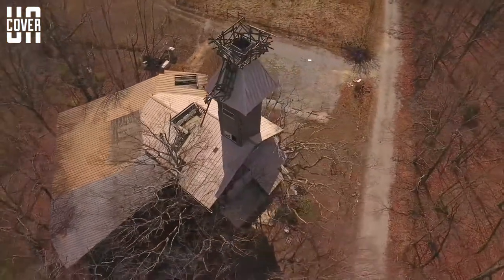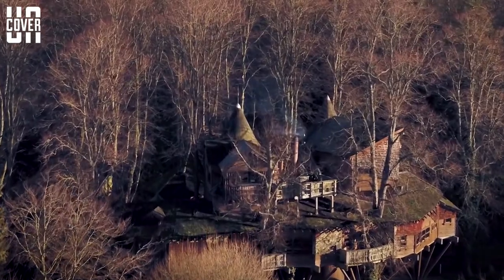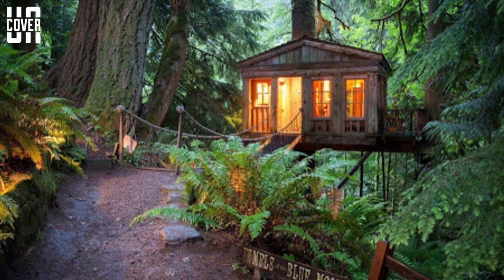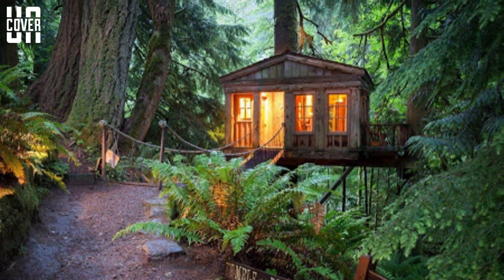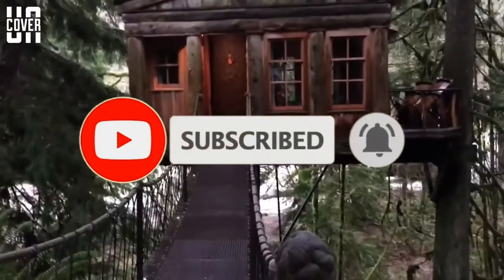Top 10 Spectacular Tree Houses in the World. Hello viewers, welcome to another exciting edition and thanks for watching. Today we shall be talking about the top 10 spectacular tree houses in the world. If you're new here, welcome. Be sure to subscribe to our channel and turn on notifications so you don't miss any of our videos.